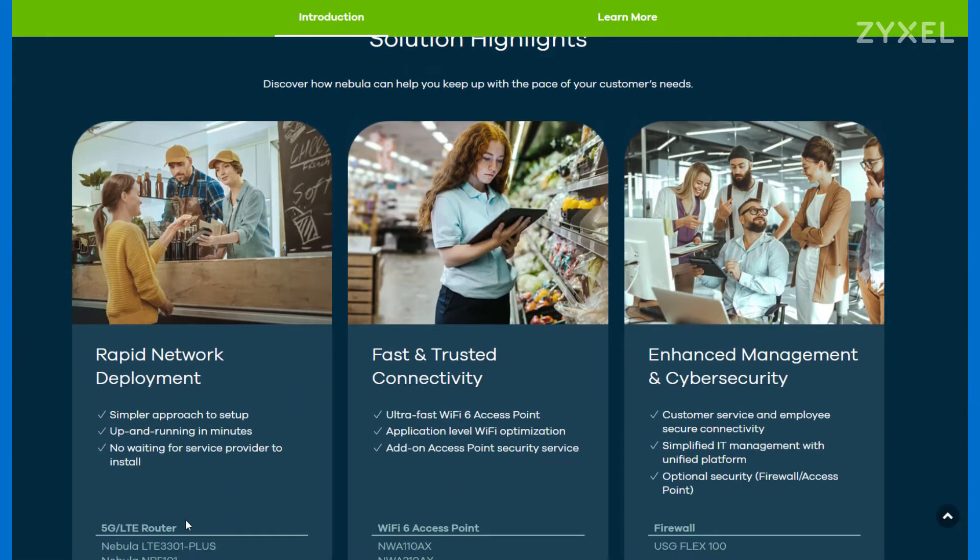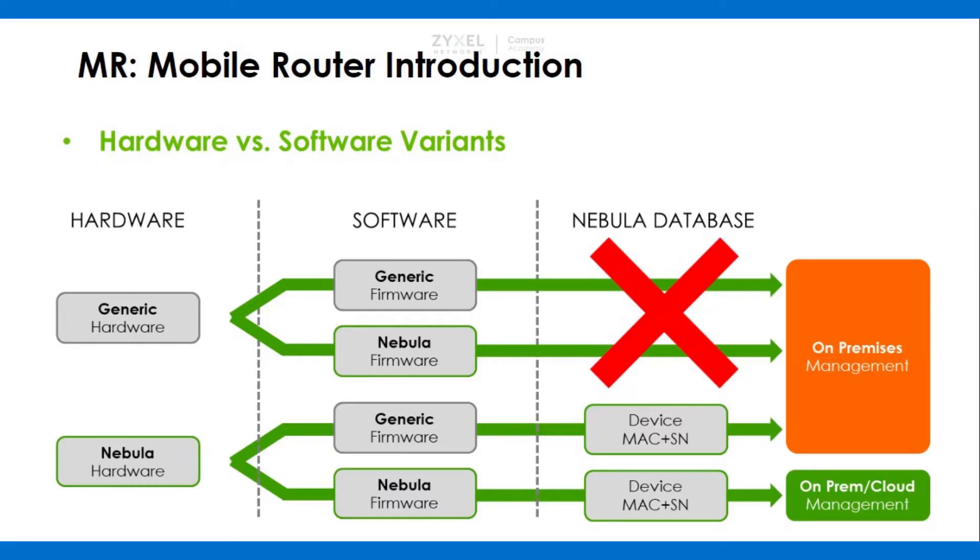With the 5G LTE router included in the Nebula Control Center, you now have control even over LTE and 5G access to the internet. You can use the Nebula hardware in cooperation with the Nebula firmware to register your device in the Nebula management system.